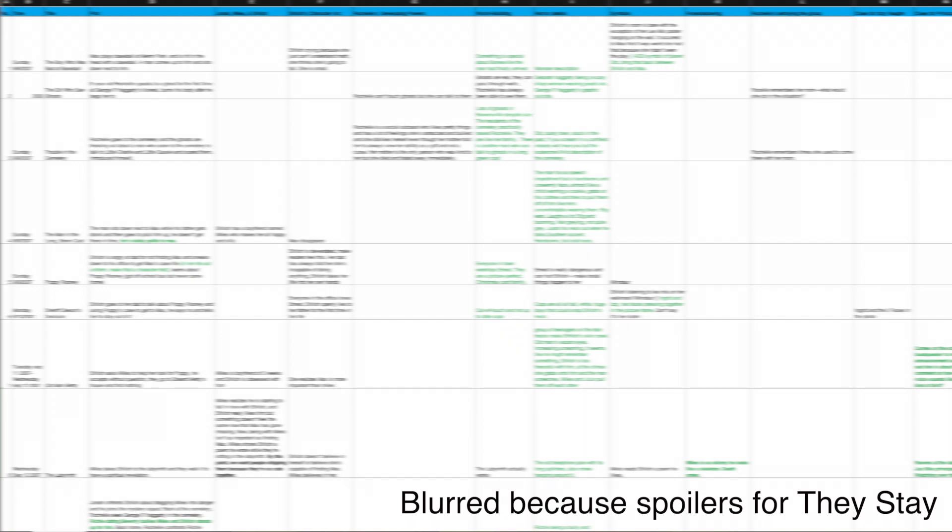As you can see, everything is present in a grid. You can track all of the plots and all of the subplots. If you want to learn more about how I make my outlines in Excel, I have made some videos on it, which I've linked both in the cards and in the description. You don't have to use Excel for this — you can also use Google Sheets. I just use Excel because I get it for free through my college.